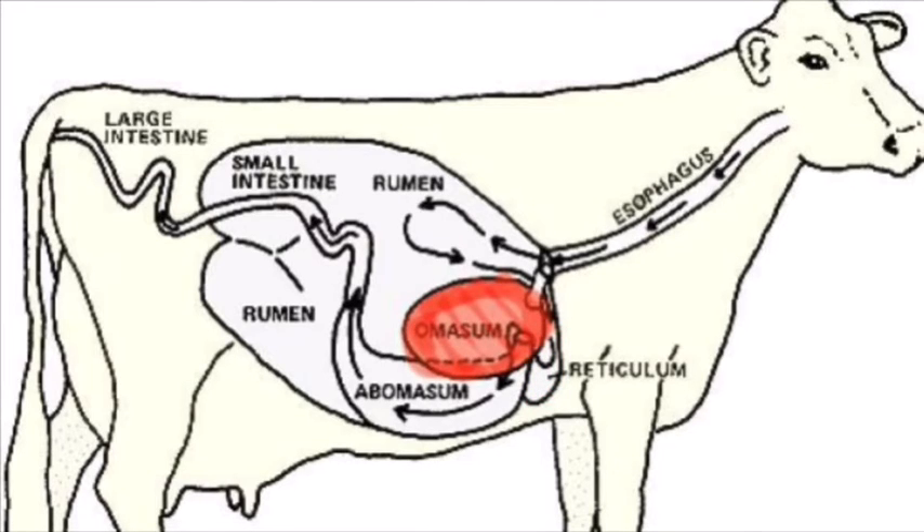The omasum is a globe-shaped structure, also called the manyplies. It contains leaves of tissue like pages in a book. The omasum absorbs water and other substances.